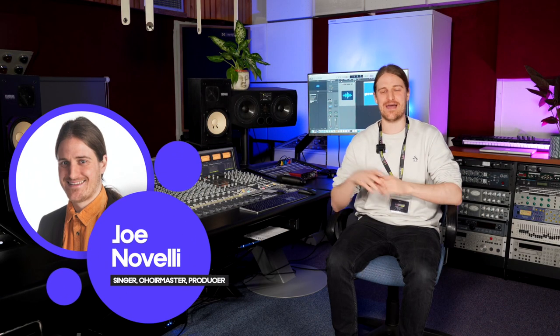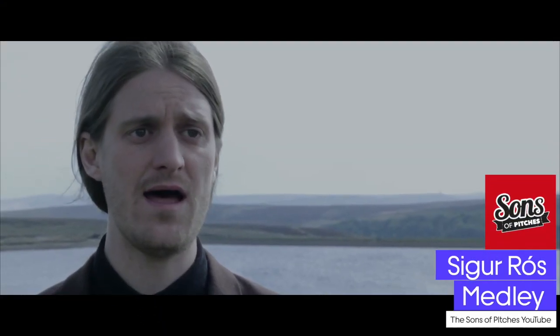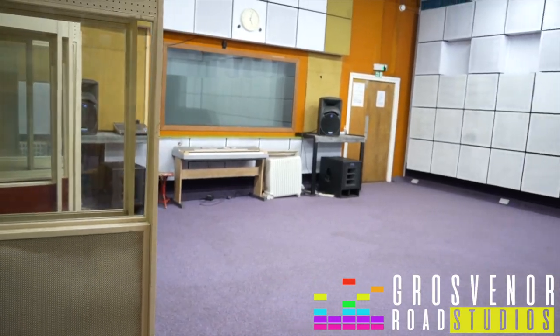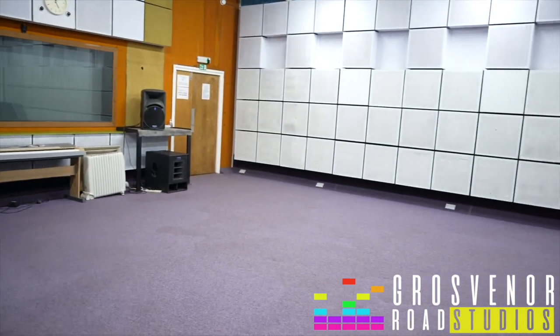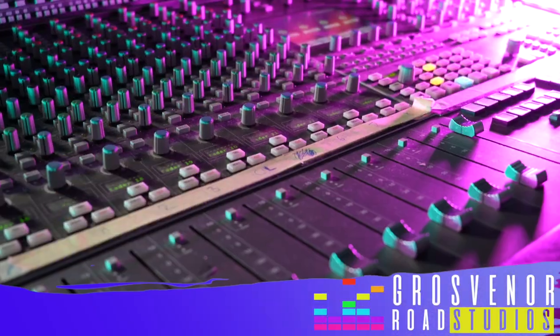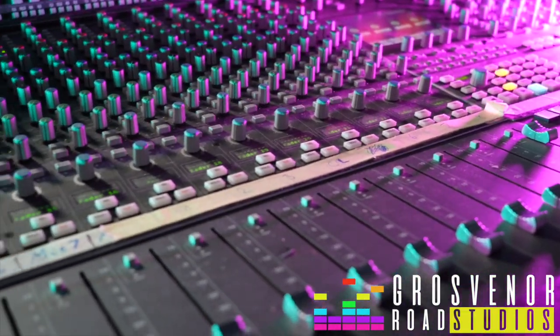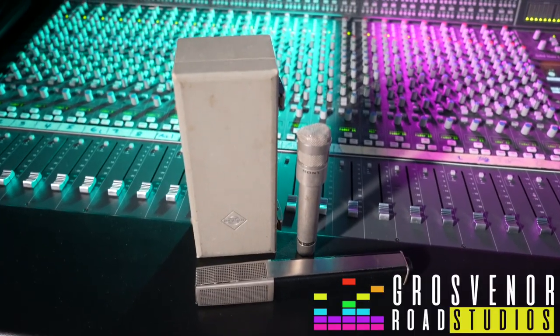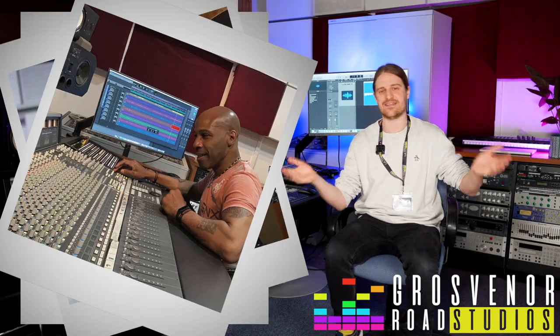My name's Joe Novelli. I am a singer and an arranger with a professional acapella group, The Sons of Pitches. I also am a choir master and I work here at Grosvenor Road Studios. Here at GRS, we have the biggest live room in Birmingham, perfect for larger choirs and ensembles. We have an SSL AWS 900 Plus desk, loads of vintage microphones including U87s, and we record and mix all kinds of music — choir, rock, trap, anything you can think of.